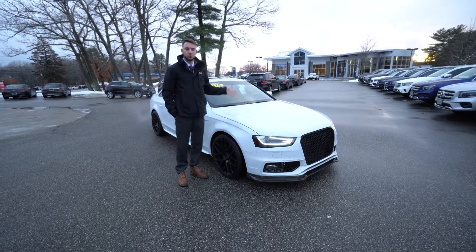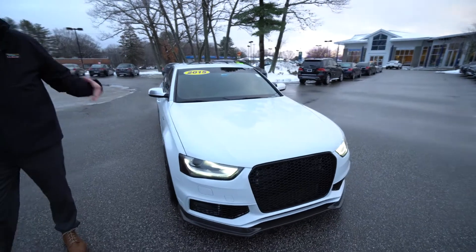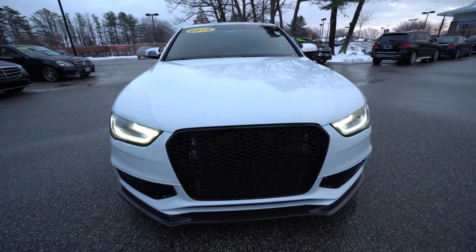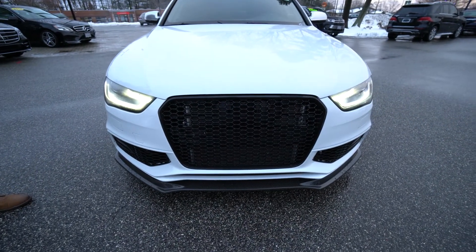The exterior — we have a gorgeous white exterior, nice black leather interior. We'll take a walk around the car and talk about some things that make it special. Straight away you notice that not everything is stock, not everything is OEM. It's been modified, but I think very tastefully.